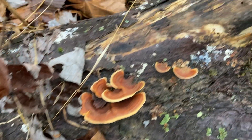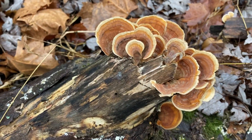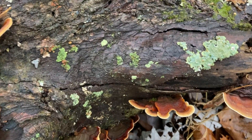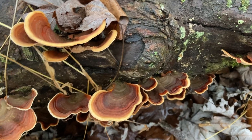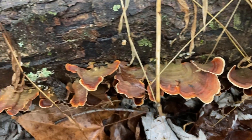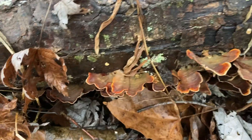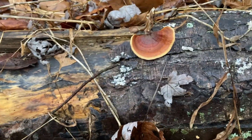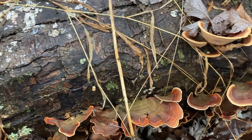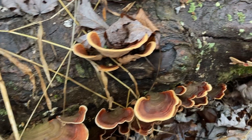Look at these mushrooms. Are those turkey tail mushrooms? They sure do look like them. But in fact they are false turkey tail mushrooms — Stereum ostrea. 'Ostrea' refers to clam shape or oyster shape, kind of like with the Pleurotus ostreatus, the oyster mushroom.